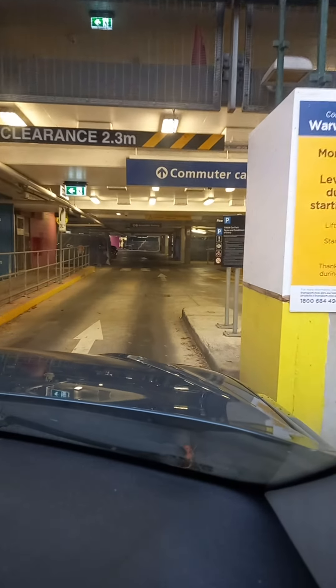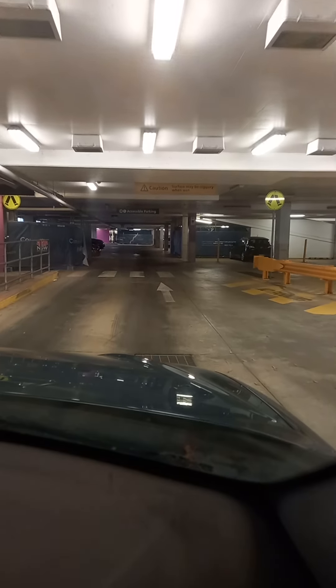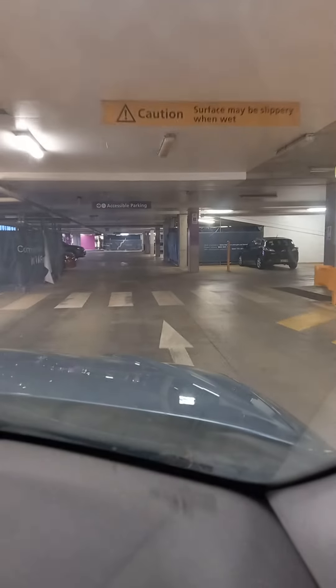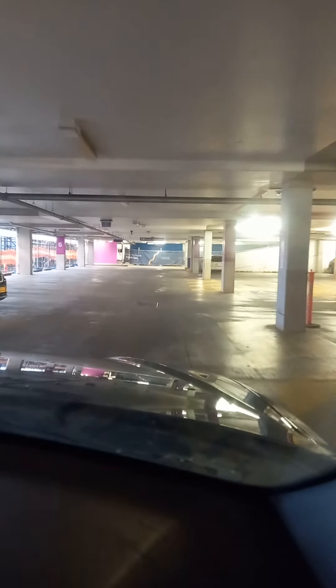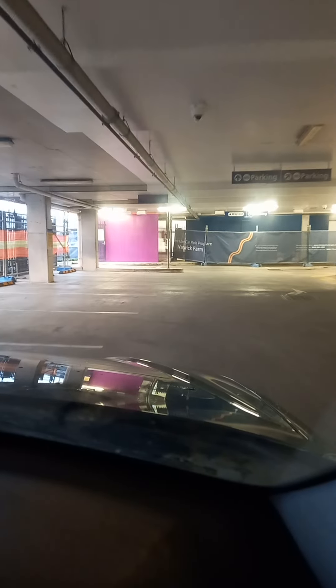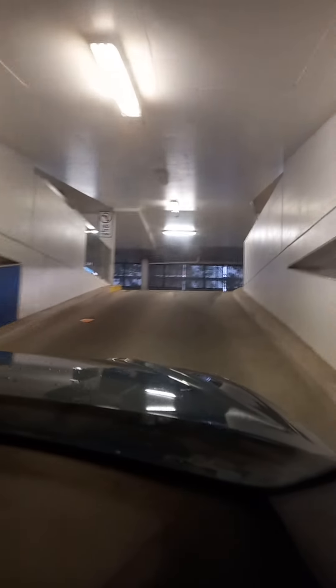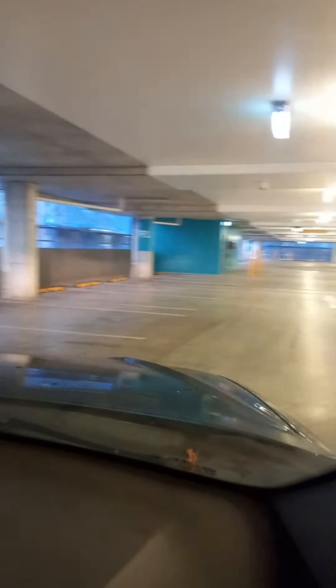Hi everyone, we're at Warwick Farm Station commuter car park on a Wednesday evening. We've just entered on the ground floor — as you can see, there are quite a number of cars; people have yet to come back home from work. There are still a lot of cars remaining and we're going upstairs to the next level, from the pink level to the green P1 level.